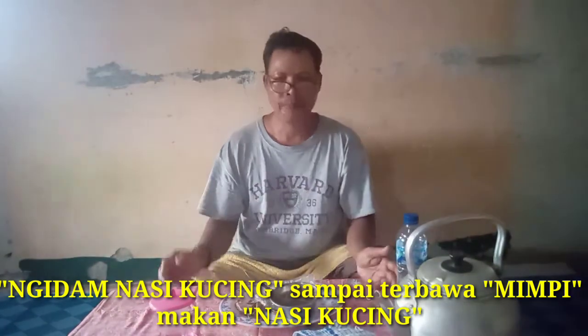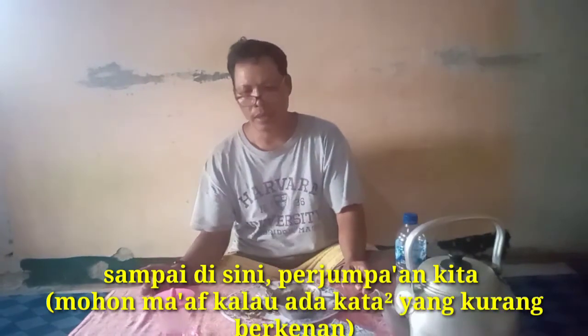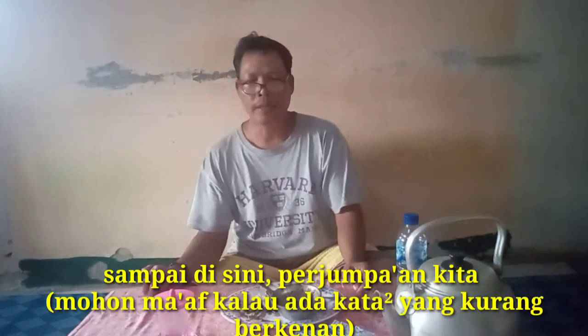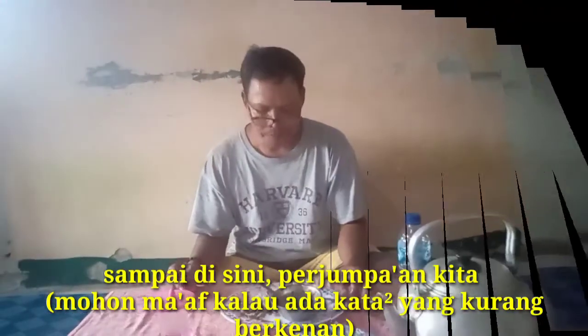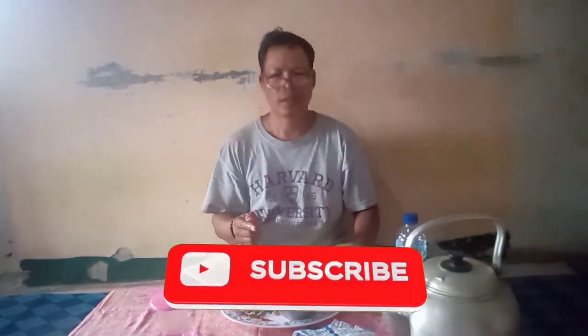Sampai di sini, terima kasih perhatiannya. Mohon maaf jika dalam kesempatan ini saya tidak berkenan kepada para penonton, para pemirsa, para subscriber — saya mohon maaf yang sebesar-besarnya. Wassalamualaikum warahmatullahi wabarakatuh. Salam, tetap bersama Tuhan.